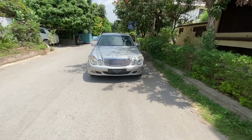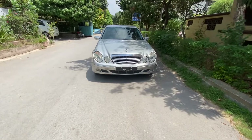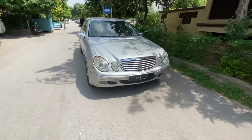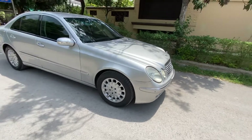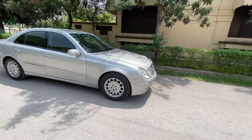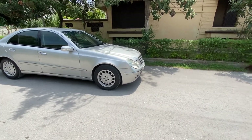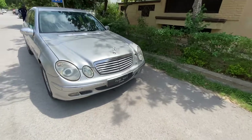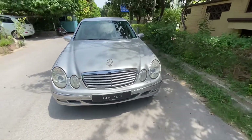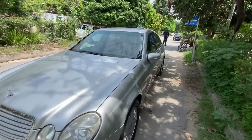Assalamu alaikum. This is Mercedes-Benz E200, which is also called W211 — that's the chassis. This is a 2004 model, imported from the UK and registered in 2009. It has a great number plate: NX101. The car's trim is elegant.